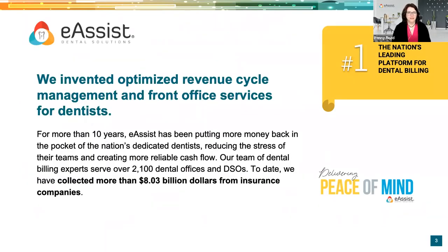Let's talk about eAssist for a moment, and then we'll get into the matching game and really helping you get the results that you want related to revenue cycle management. eAssist — if you're not familiar with us — we invented optimized revenue cycle management and front office services for dentists. For more than 10 years, we've been providing outsourced dental billing. I actually discovered eAssist from a client of mine who had outsourced his dental billing, and he shared the results he was getting. It really has helped solve a lot of challenges. To date, we've collected over $8 billion in insurance collections on behalf of our clients.